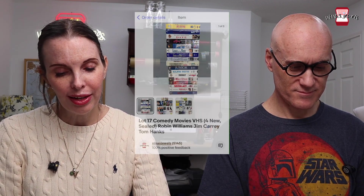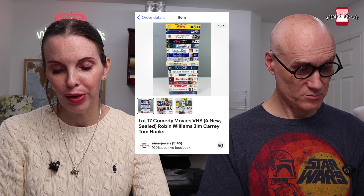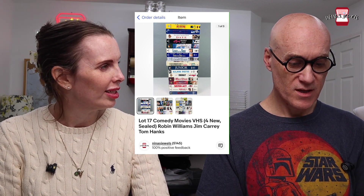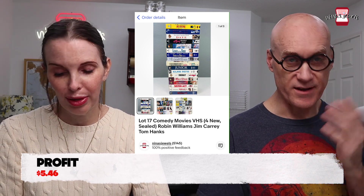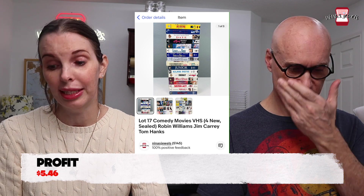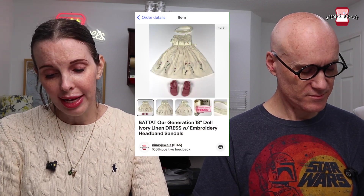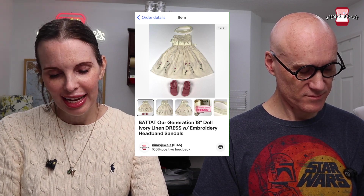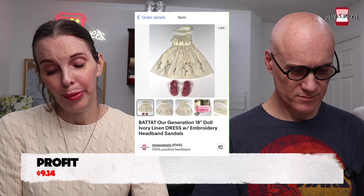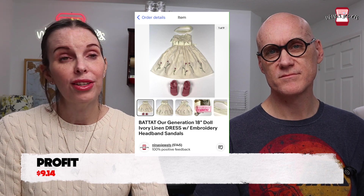Next up was a lot of 17 comedy VHS movies — four brand new and sealed, the rest used. The same buyer who bought the western lot earlier came back and bought these a couple days later. Most were gifted to us, so we only had $1.02 in them, making more profit on this lot.